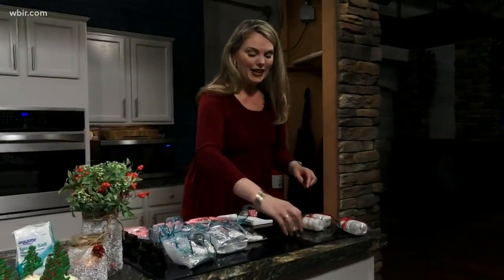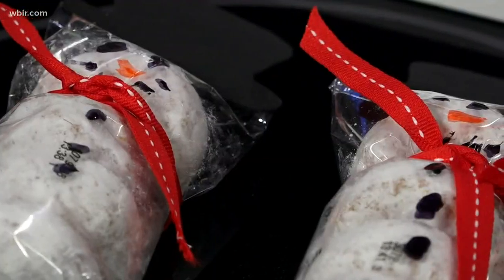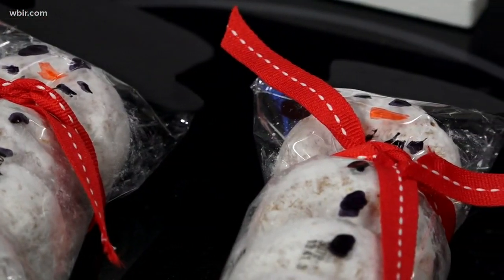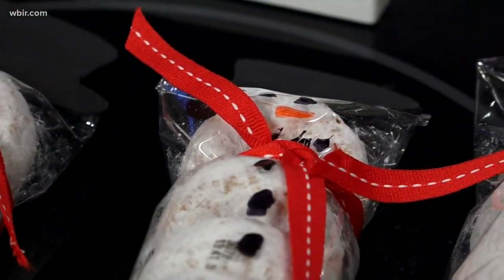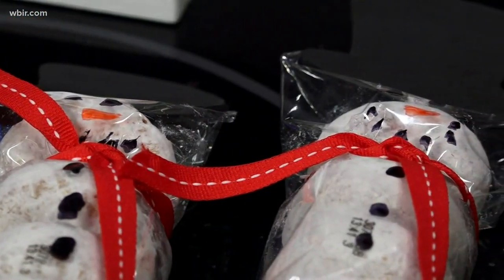And last minute for the kids — they love these. These are little donut packs. You just wrap ribbon around for his scarf, make a little hat out of foam, and then use a Sharpie to draw his face and buttons on. And you have a cute little snowman pack. Thank you, and Merry Christmas!